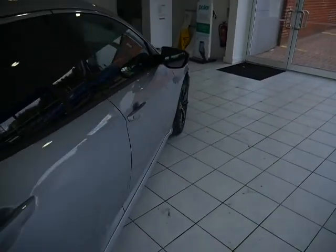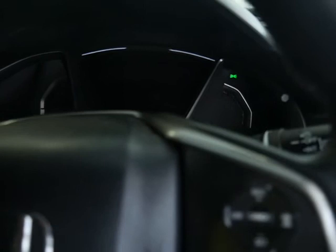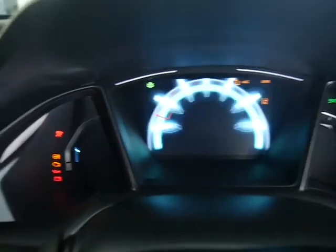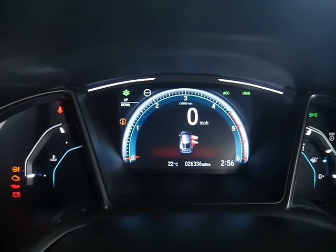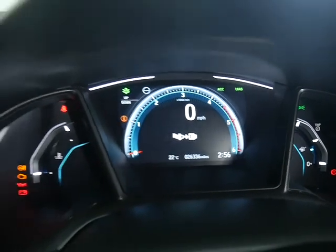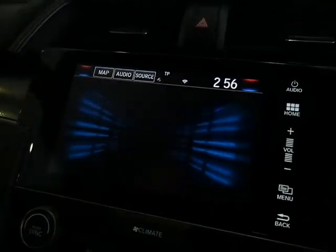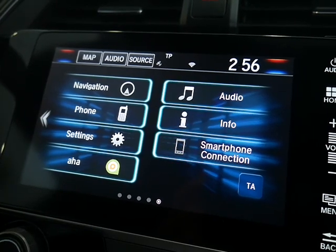If I start the vehicle up, I will show you the mileage on the vehicle as well. The mileage is currently at 26,336, which is very low mileage at this moment in time. I'll also show you the operational sat-nav, and the home screen of the HDS unit — so you do have your phone settings and the audio settings as well.